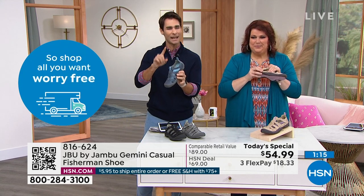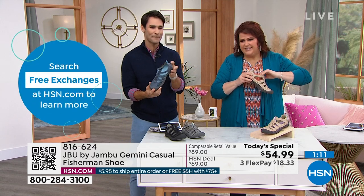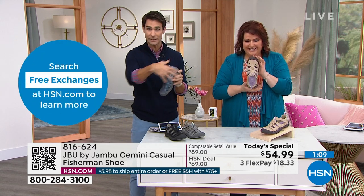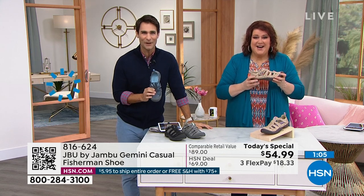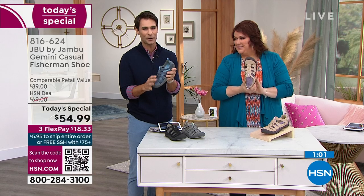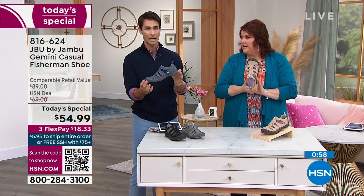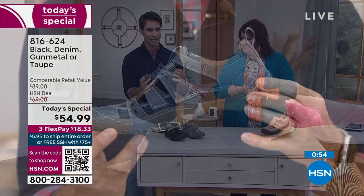How many people today made this their very first purchase? I love when people join us for the first time. In this hour, already 100 of you — welcome to HSN, welcome to Jambu. I love that you made this your first purchase. In the denim, 11 and 12 wide are already sold out — just letting you know how quickly things are moving.